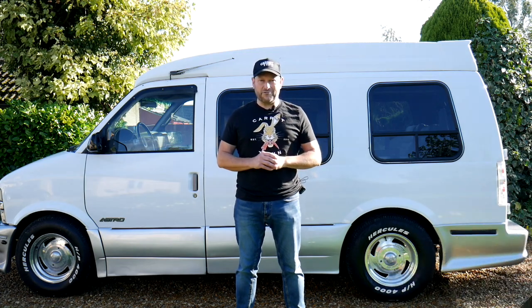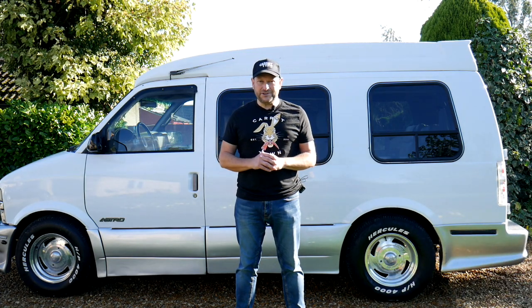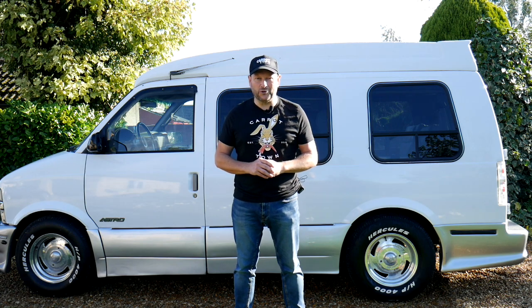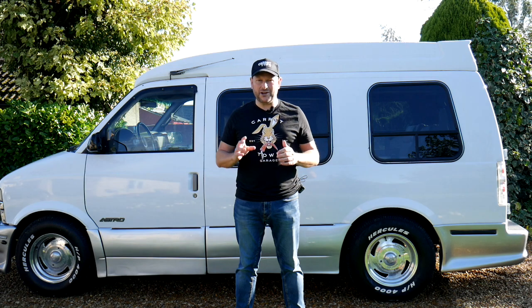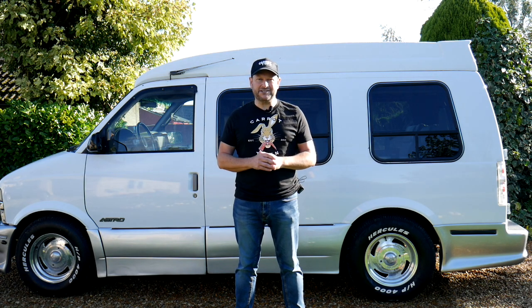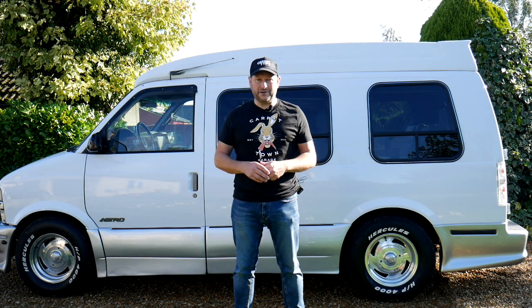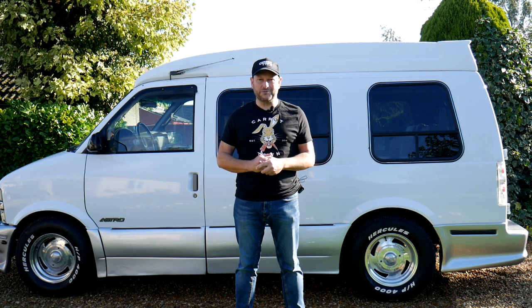Well, there you have it — that's our video review of our 1996 Chevrolet Astrovan. Should you have any more questions, please give me a call. My name is Stuart, and please give us a thumbs up if you enjoyed this video — any comments are greatly appreciated. We're just launching Carat Town Garage, it's a new business, and hopefully soon we'll have some merchandise available. Please subscribe to follow our channel as we'll have lots more American cars coming up soon. Thank you very much for watching and have a great day.